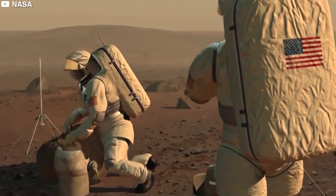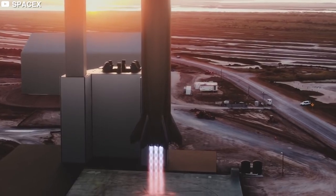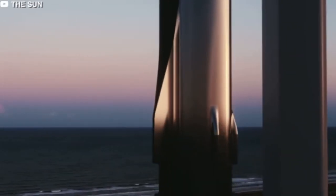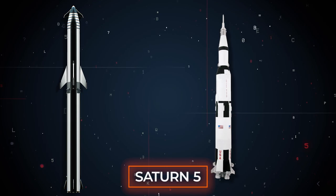Elon Musk's goal with SpaceX has always been to make the human race an interplanetary species. To make that happen, he has created Starship, a fully reusable two-stage-to-orbit super-heavy lift launch vehicle. It is, to date, the tallest rocket ever built, even surpassing Saturn V, which was made by NASA.